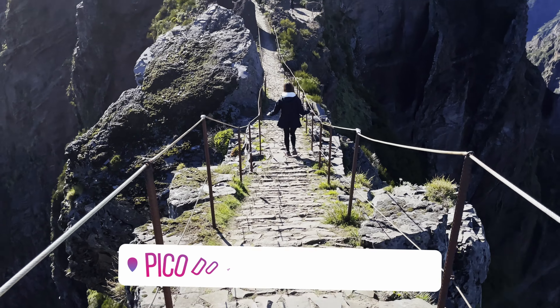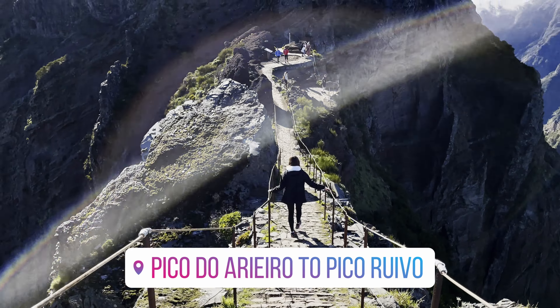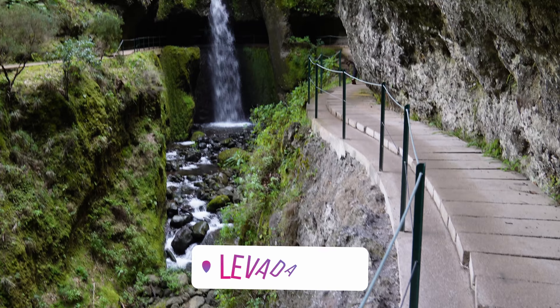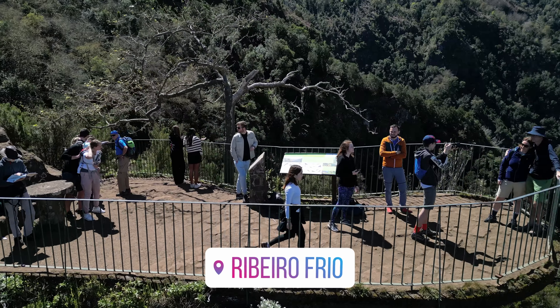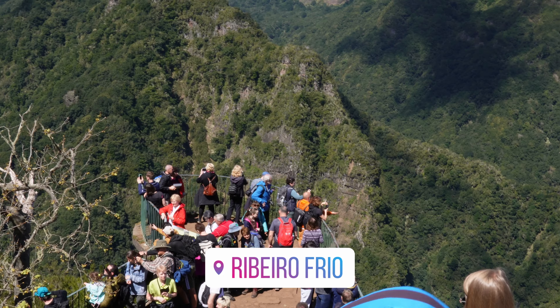A few other famous hiking trails worth recommending: Pico do Arieiro to Pico Ruivo, which we'll come back to later; Levada Nova; Levada do Caldeirão Verde; and Ribeiro Frio, which leads to the beautiful viewpoint of Balcões. Now let's get back to the coast.